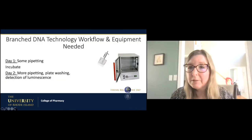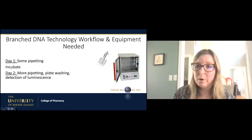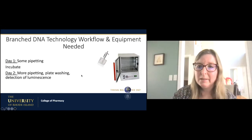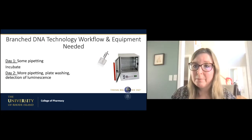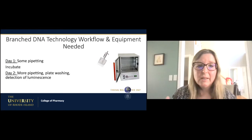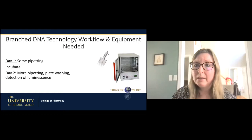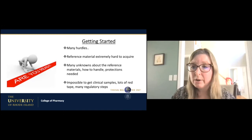The assay itself is very simple — broken up into two days, though we were able to condense it into one day while keeping the sensitivity. On day one there's some pipetting and incubating in a relatively inexpensive lab oven as long as airflow is good. The second day involves more pipetting, some plate washing just like an ELISA, and then detection of luminescence. The assay reads out in relative light units. It's very simple, very trainable — easy to train undergraduates.